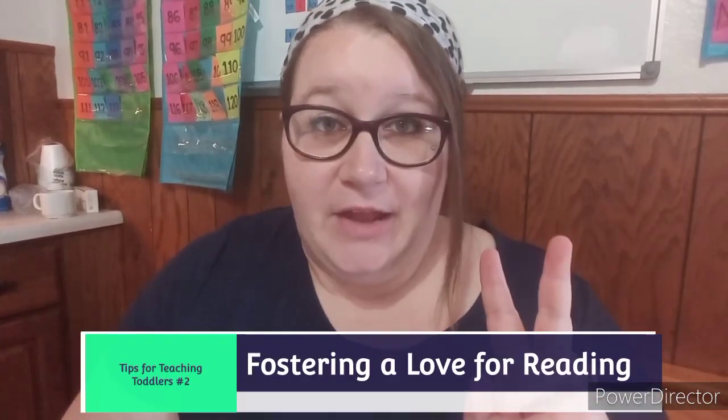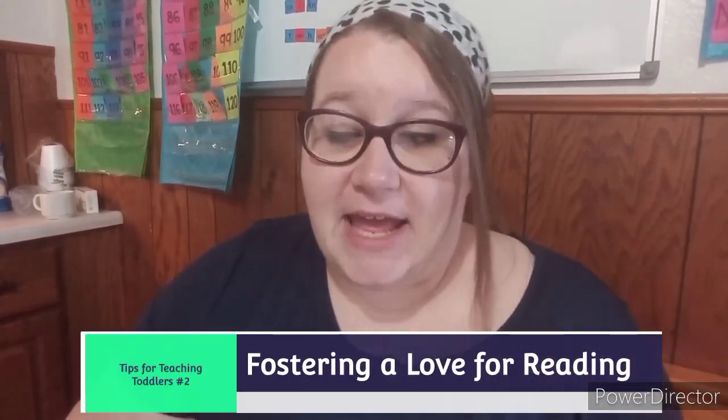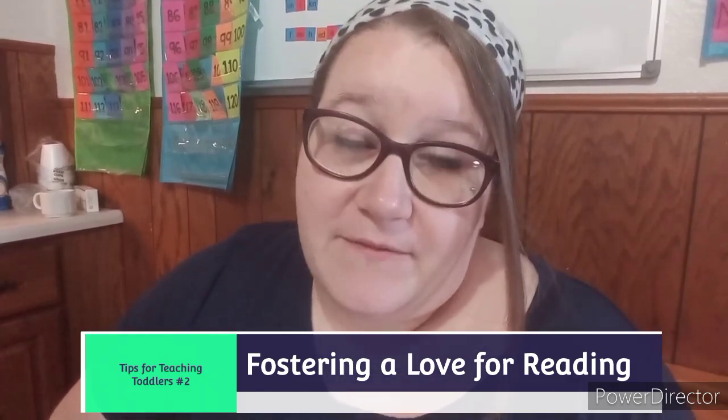Hey guys, welcome back to the Homeschooling Mom. Welcome to video two in our series: tips for teaching toddlers. Today we're going to be talking about fostering a love for reading and how to get your toddler interested in reading.